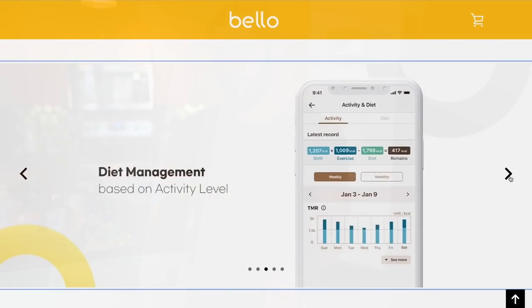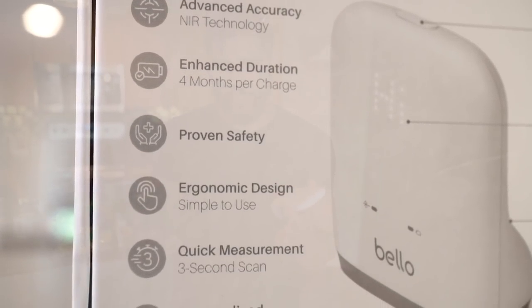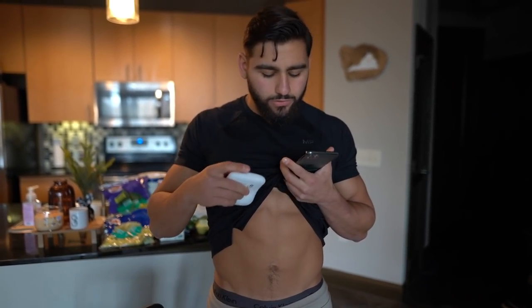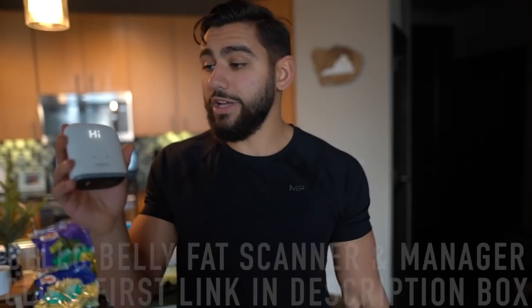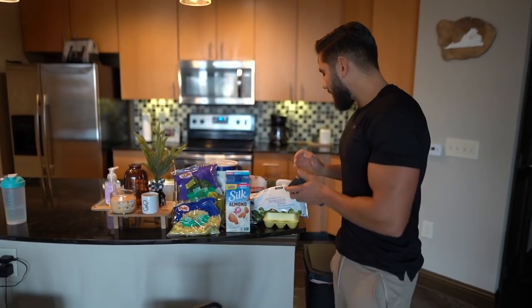I'd like to thank Bellow for sponsoring today's video. This is a visceral fat measurement device that uses infrared technology to gather analytics and actually measure fat. It connects to an app — you open the app, turn it on, hold it about an inch above your belly button for two seconds, then just below for two to three seconds, and it gives you a full reading on the app. You can check it out via the first link in the description and use discount code 'seal' at checkout to save $10.